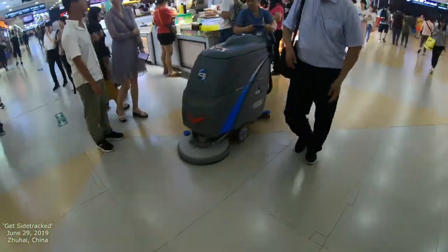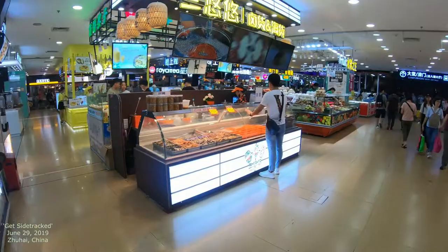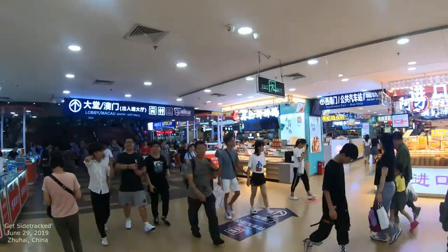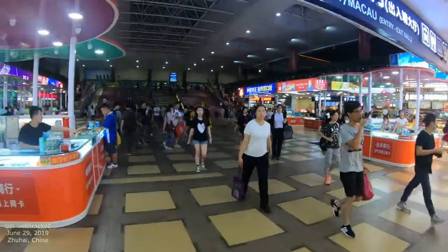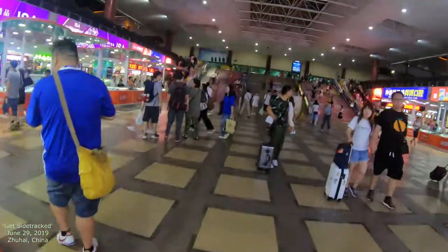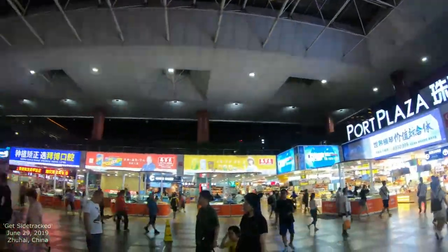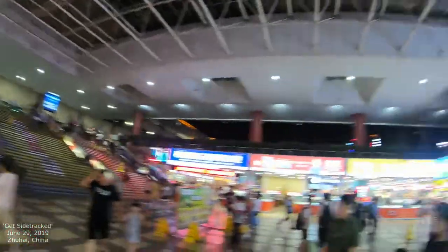There are more restaurants over there, and they're cleaning at this time — it's about 8:30 PM right now. We're just going to walk right into the lobby and then go back to Macau. Lots of people coming across. Inside-outside here — you can see outside it's pitch black. I'm going to be closing this down in a minute, so this is it.